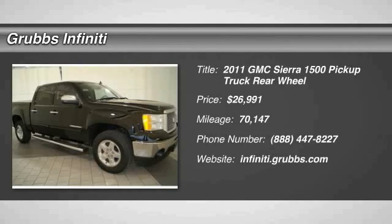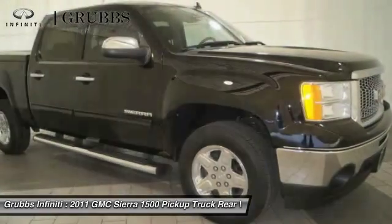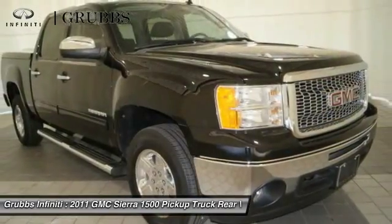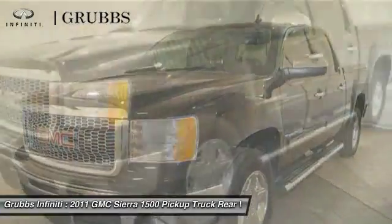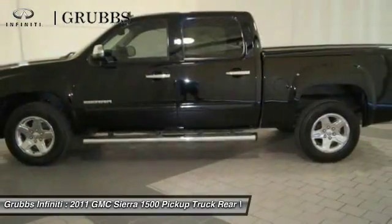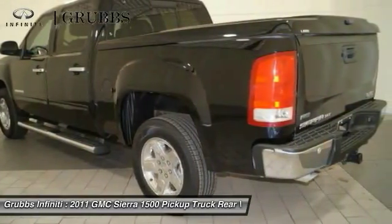2011 Sierra 1500. The Sierra 1500 offers a five-star frontal and side crash test rating and a combination of mechanics and aerodynamics that give it better conventional V8 fuel economy than any competitor. Sierra 1500 now comes standard with a Vortec 6.2 liter and 5.3 liter V8 engine and an electronically controlled six-speed automatic transmission.